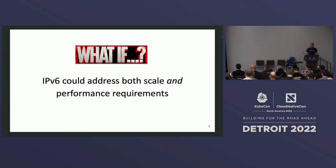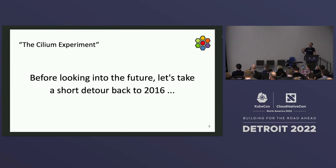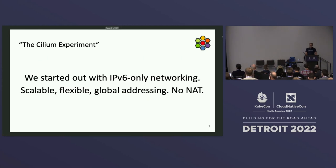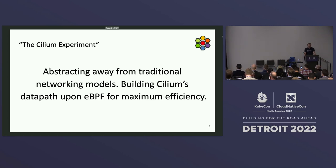That's what I'm going to elaborate on in this talk. Before looking more into the future, I want to take a step back and look at 2016, because that's when we first announced the Cilium experiment. We started out with IPv6-only container networking together with eBPF and XDP. For those who don't know what eBPF is, it's kernel technology that makes the kernel programmable and customizable in a safe way. This is how we started out: IPv6-only networking with scalable, flexible, global addressing. We tried to abstract away from traditional networking models, only focusing on layer three and above, and we built all of Cilium on top of eBPF for maximum efficiency.